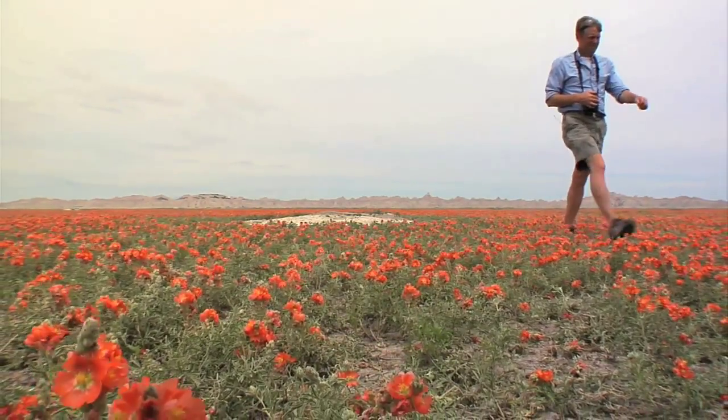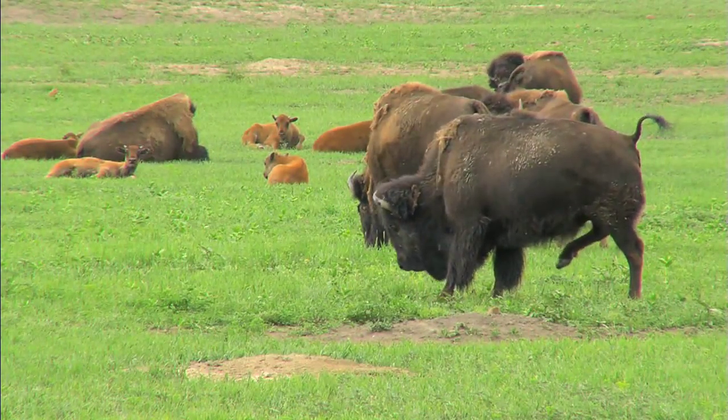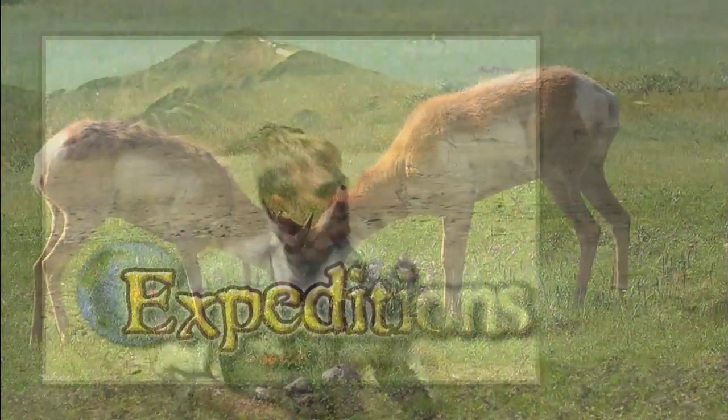Just like the bison, when they graze the grass and fertilize the prairie, they also increase the nitrogen. That's why bison like to eat here, and also why pronghorn are often in town.